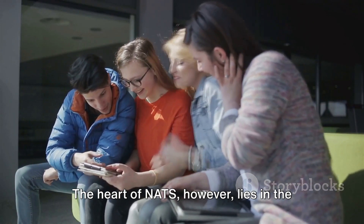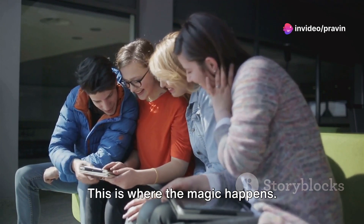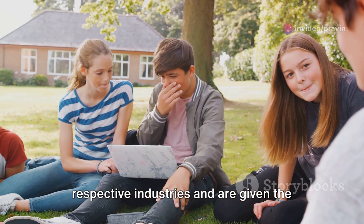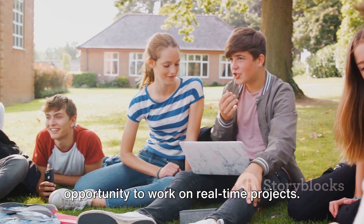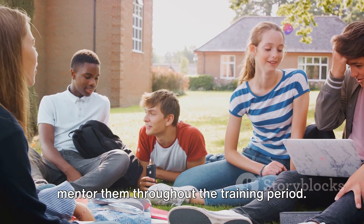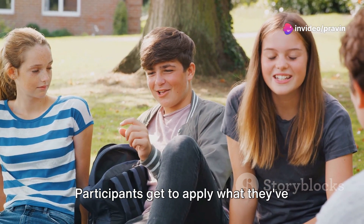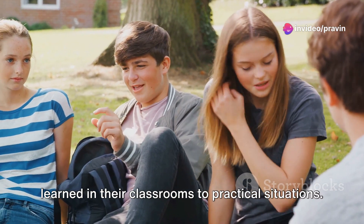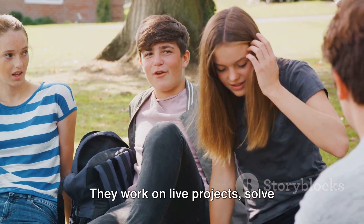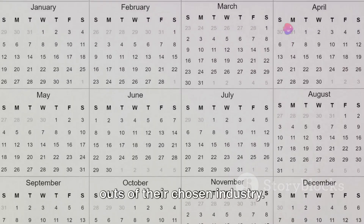The heart of NATS lies in the training phase — this is where the magic happens. Participants are placed in their respective industries and given the opportunity to work on real-time projects, guided by industry experts who mentor them throughout the training period. It's not just about observing; it's about doing. Participants get to apply what they've learned in their classrooms to practical situations — working on live projects, solving real-world problems, and learning the ins and outs of their chosen industry.